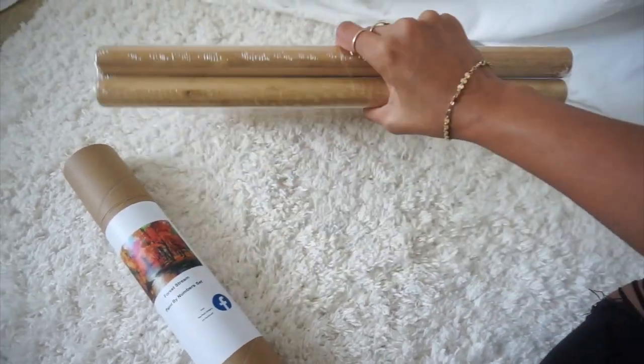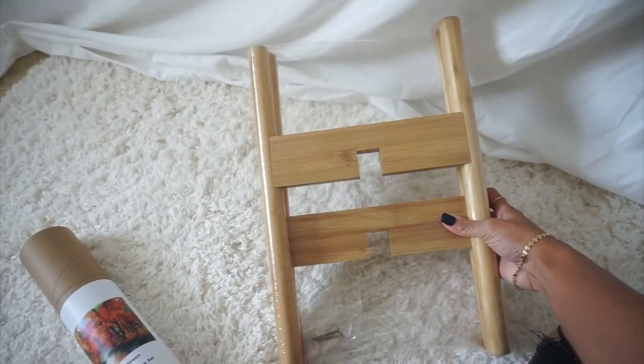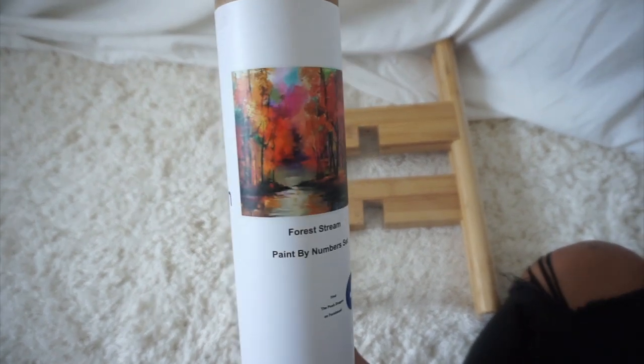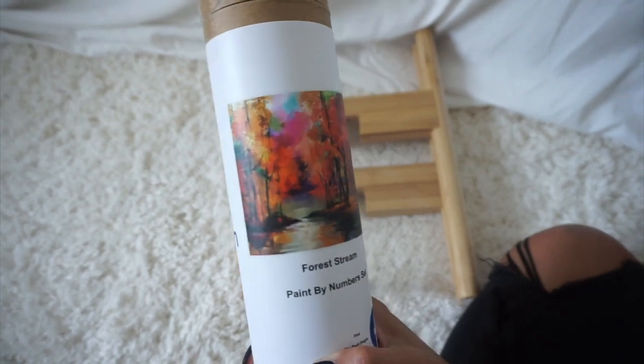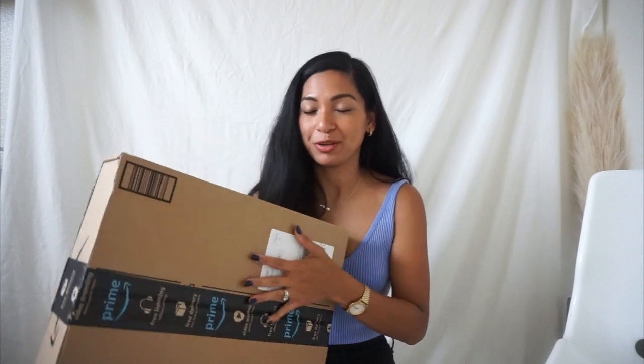I also got these two things — this is supposed to be a plant stand, but I haven't put it together yet — and I got this little paint-by-numbers set, which I think is so cool because I've always wanted to do one. Again, I got this for free. And you guys, I didn't even plan this — this literally just arrived while I was filming.